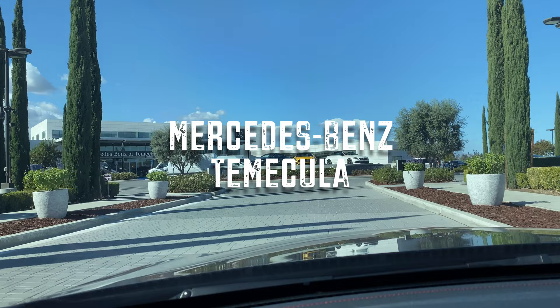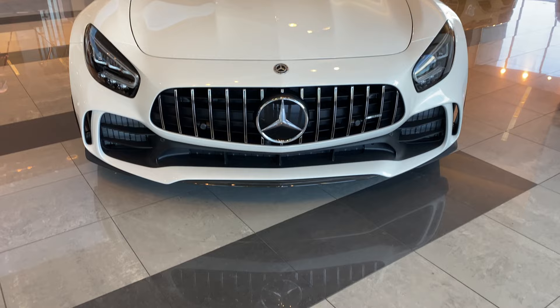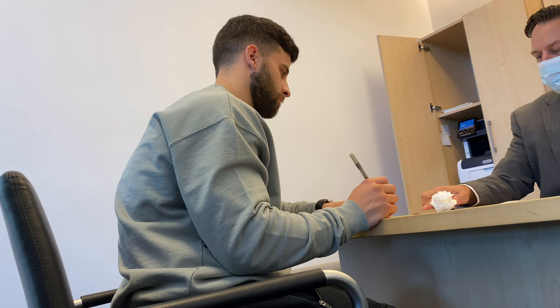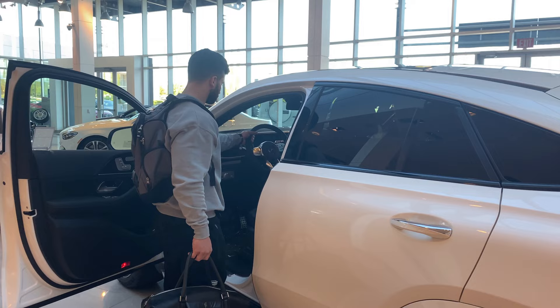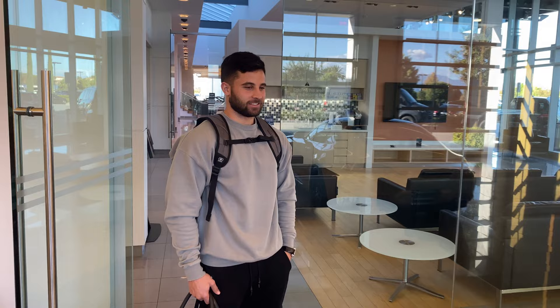Mercedes-Benz of Temecula — we have arrived. The salesperson greets me and says my GT is ready. I am so excited. He leads me right back to the car and — man, that is just absolutely incredible.